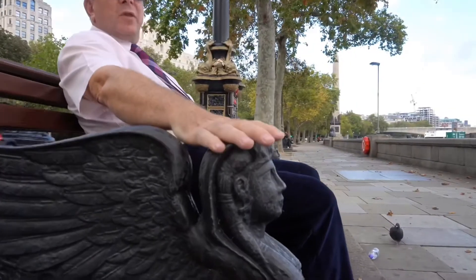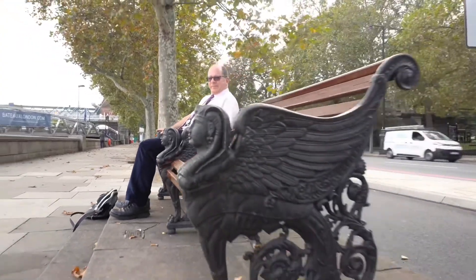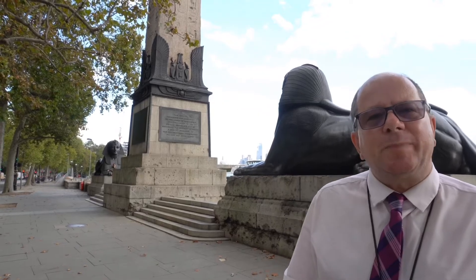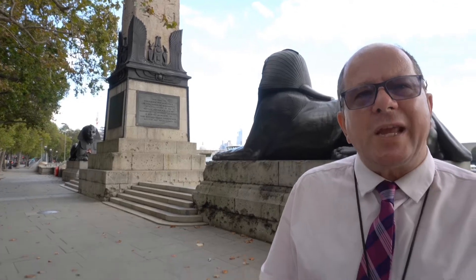The benches along the embankment on this section commemorate Cleopatra's Needle. There is also a time capsule under here from 1877, from the Victorian era, containing Bibles, coins, and newspapers — and also 14 pictures of some of the most beautiful Victorian women of the age.